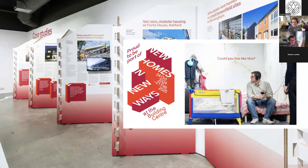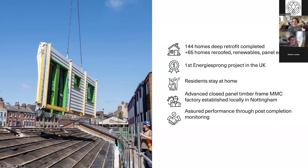Our case study is an unusual, or perhaps even unique one in the exhibition, as we're using advanced MMC to retrofit existing homes while residents stay at home. This introductory slide summarises some of the key achievements of our project. One unique aspect is that it follows the Energiesprong approach, which is outcome-led with performance ensured by post-completion monitoring.